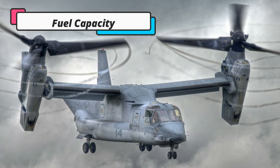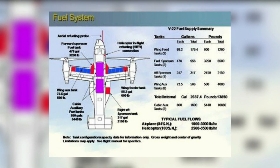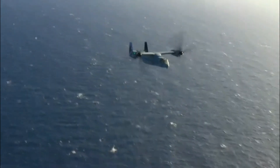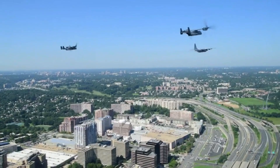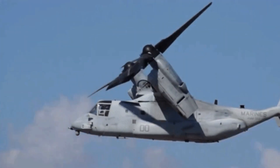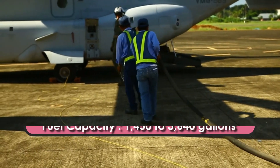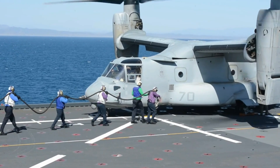The Osprey has 16 fuel tanks: 10 integrated into the wings and 6 in the fuselage. The feed tanks directly supply the engines, and fuel transfer is automatic. As fuel flows from the tanks, pressurized nitrogen gas fills them to reduce the possibility of fire. Depending upon the configuration, the Osprey can hold from 1,450 to 3,640 gallons of fuel.